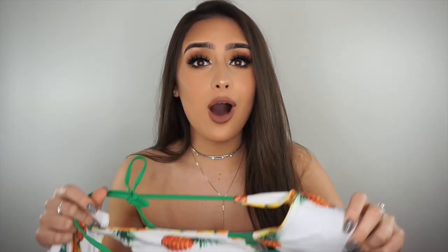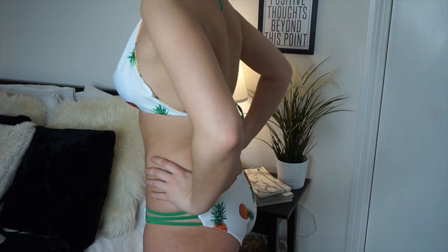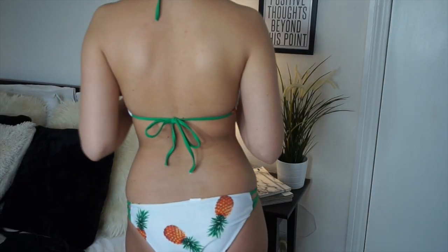This next bikini I think is reversible, but I would only wear this side — it has a pineapple print on it. I am obsessed with pineapples. The funny thing is I'm actually allergic to pineapples, which contradicts it all, but I really, really like it. The top goes like this with straps, it's really flattering. And then the bottoms, which I love, have three straps on the side which actually makes you look slimmer because you can adjust them. Really pretty — not that simple because they're pineapple, but you know.